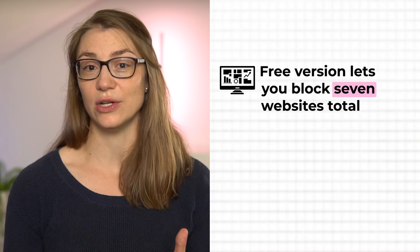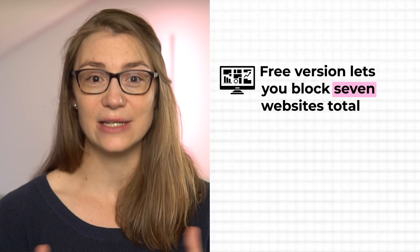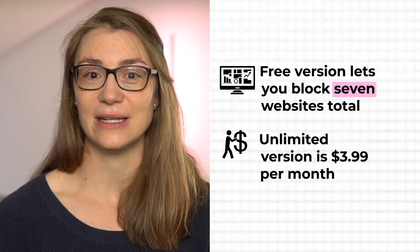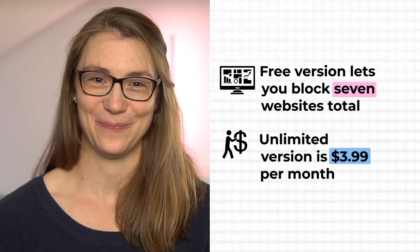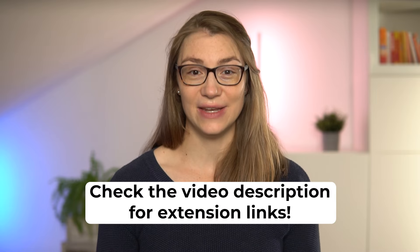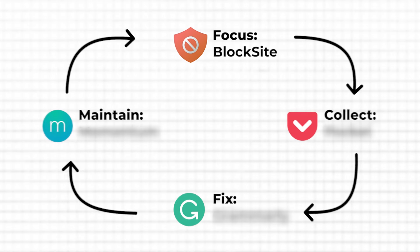I'm totally fine with blocking seven websites in total in the free version, but if you want to use BlockSite with no limitations, the full version is not very expensive at $3.99 per month. You will find a link to all extensions covered in the video description. So step one of your Chrome productivity setup is completed by having set up BlockSite.